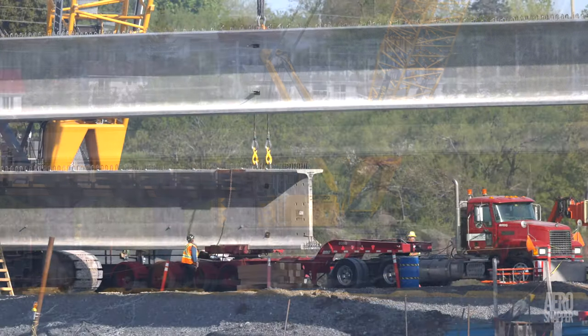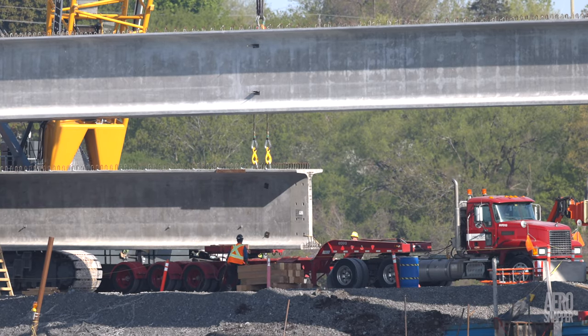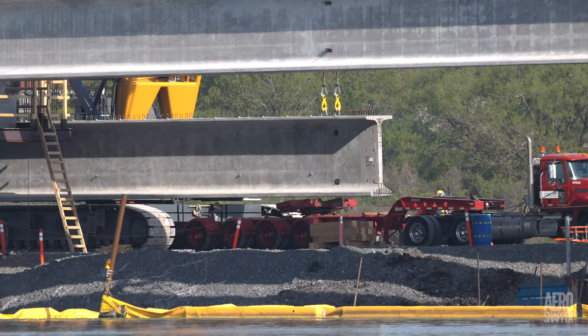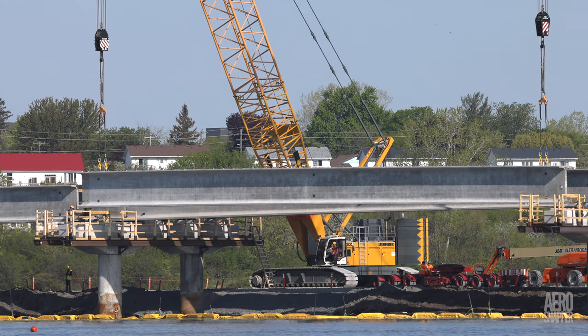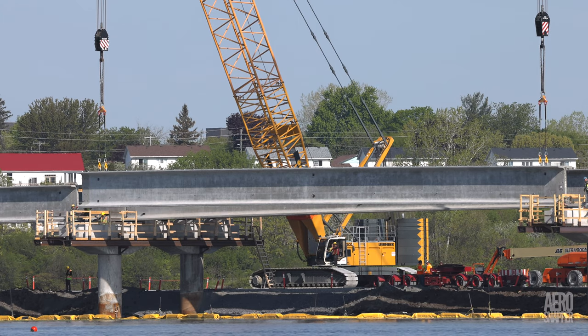Once the cranes are in place, it's time to unshackle the girders. Then the girders can be carefully lifted before the trailer is removed. The crane operators at either end of the beam have this down to a fine art now, and it's not long before the beams are being lowered into place. All that remains then — and its importance can't be overstated — is to ensure the accurate placement of each beam end.